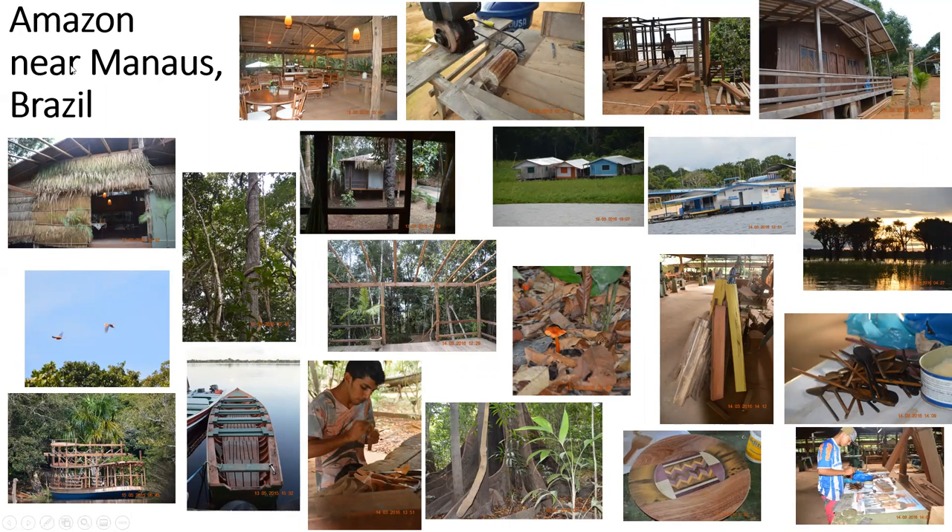These are also some pictures that I have from Brazil, from the Amazon. I was able to go there, so I had lots and lots of pictures from the Amazon that I thought were beautiful and wonderful to share with you, so I hope you enjoy them.